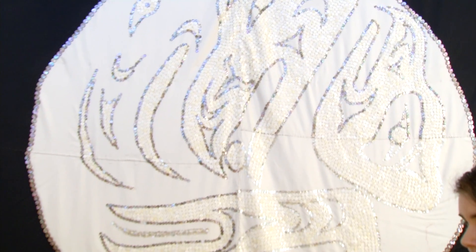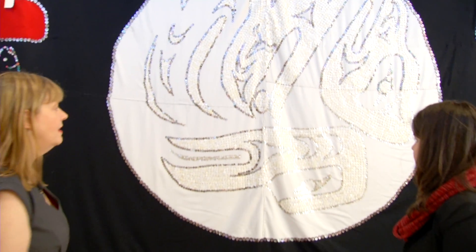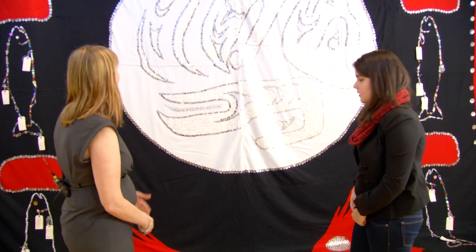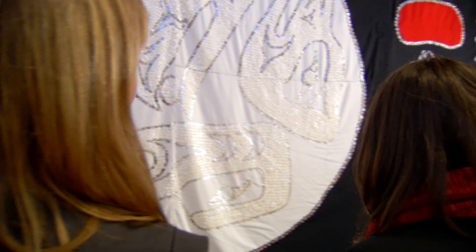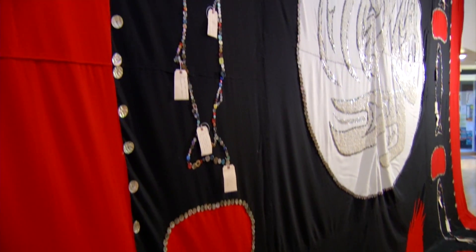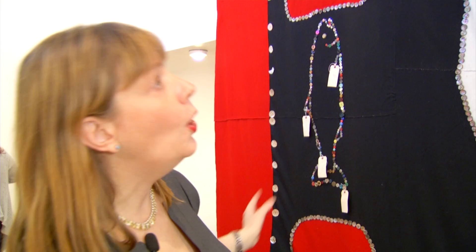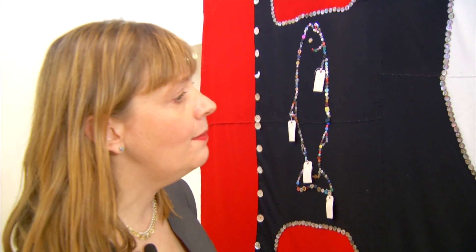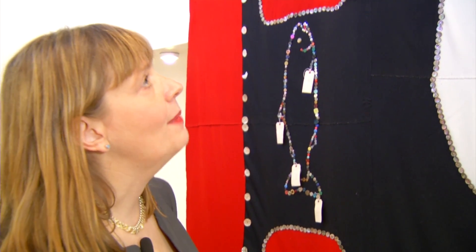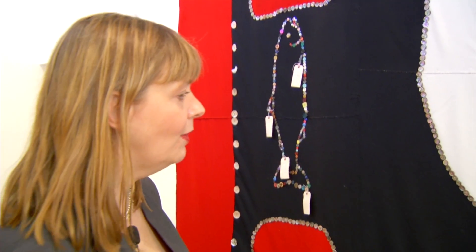We wanted to have a Coast Salish artist incorporated into this project because we're on Coast Salish territories and we wanted to honor that. His design actually represents the sacred headwaters, the salmon-bearing rivers. And along each side we have salmon swimming home — salmon motifs swimming home as well as salmon eggs. So they're just returning back to their origin, to the salmon-bearing river.